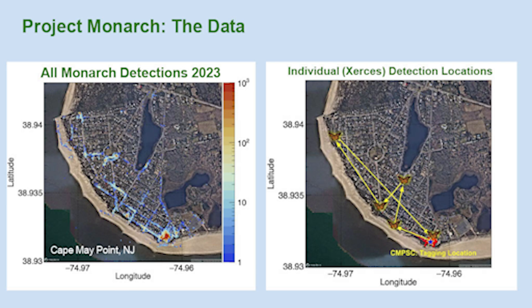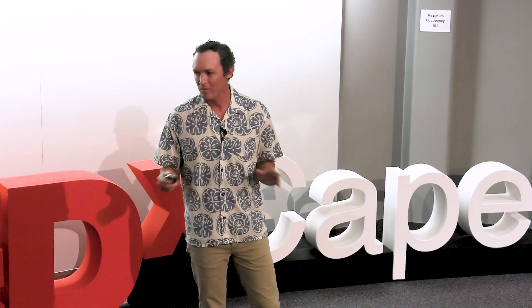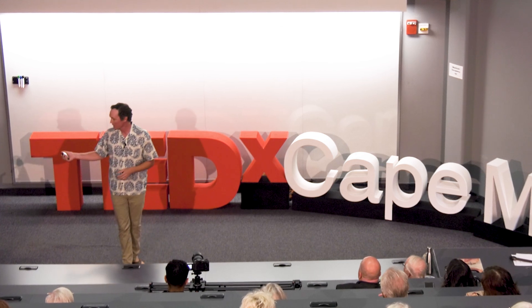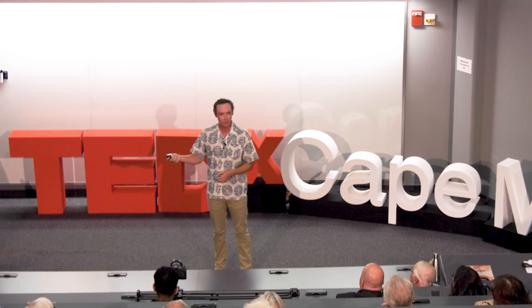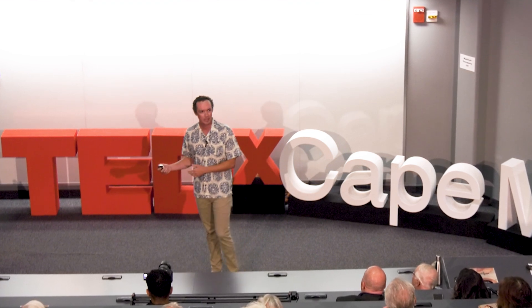On the right, you see a track from an individual monarch named Xerxes — we name all the monarchs. Xerxes spent 12 days in Cape May Point, flying throughout the town, and we tracked it over those 12 days before it continued south on its migration. Never before has an individual monarch been tracked to so many locations over that length of time — it's an unprecedented level of detail. What I really want to highlight is that all this data was collected by members of the community, not scientists setting up dedicated infrastructure, but members of the public going out and participating in the project. We proved we can get the level of detail we need, that it works, and that we can scale it.